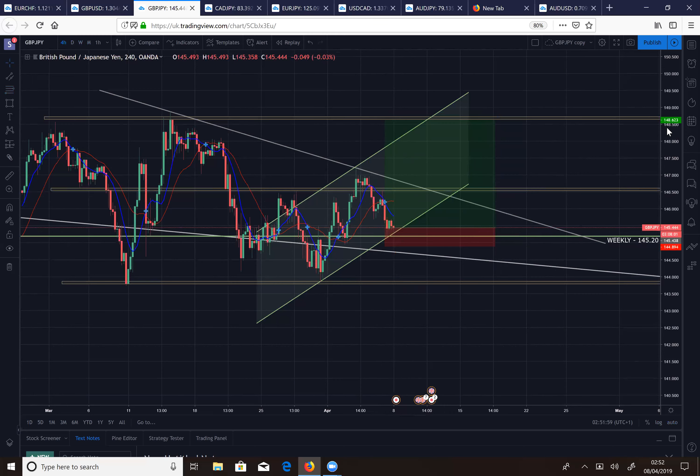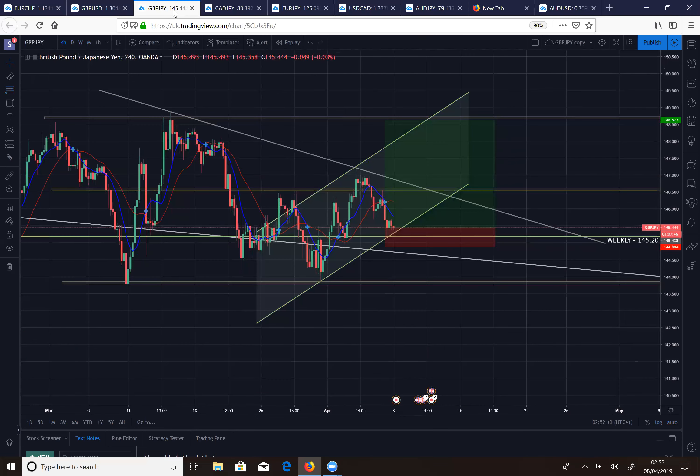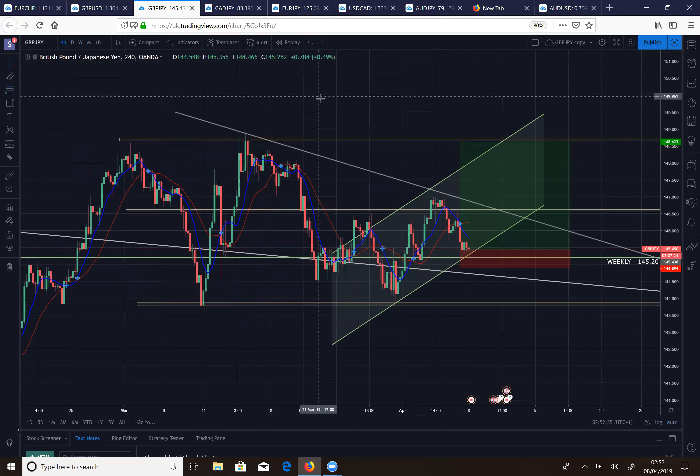When trading, sometimes you have to just trade what you see. You're not always going to win — it's retracing right now — but if we use good risk/reward and trade what we see, you should come out on top in the end and make some good profits and pips. That's GJ for me — let me know if anyone takes this trade.